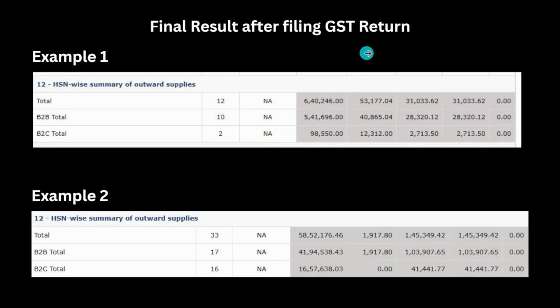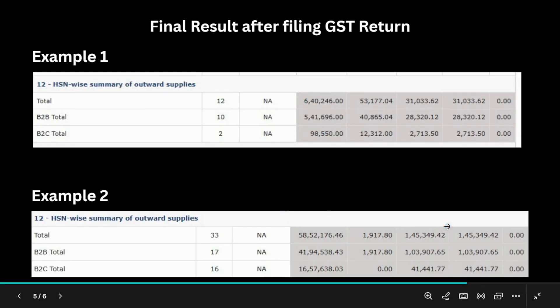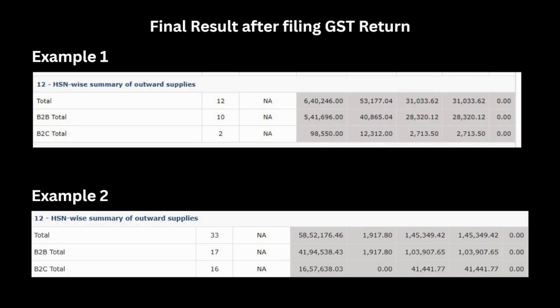This is the final result after enabling the option — you can see this even before submitting your GST return. We have taken an example from two clients who shared their HSN summary screenshots. The HSN summary now shows B2B and B2C separately with a total. It displays the number of documents, taxable value, IGST, CGST, and SGST — all broken down for B2B and B2C with a combined total. This split was not there before May 2025 but is applicable now.